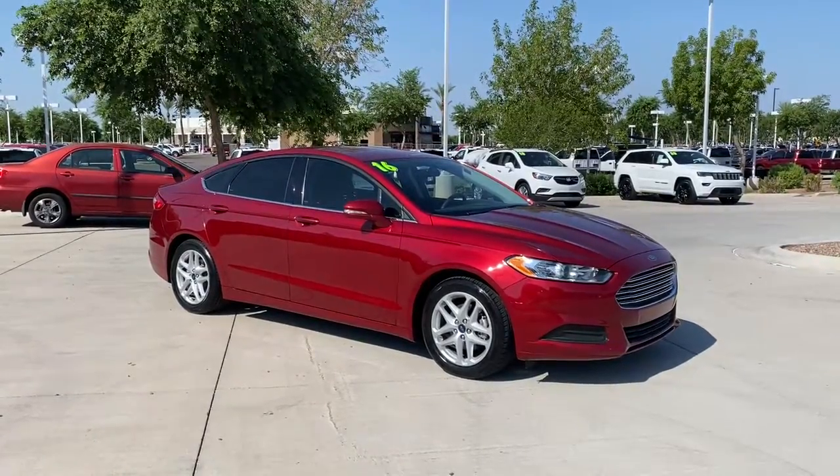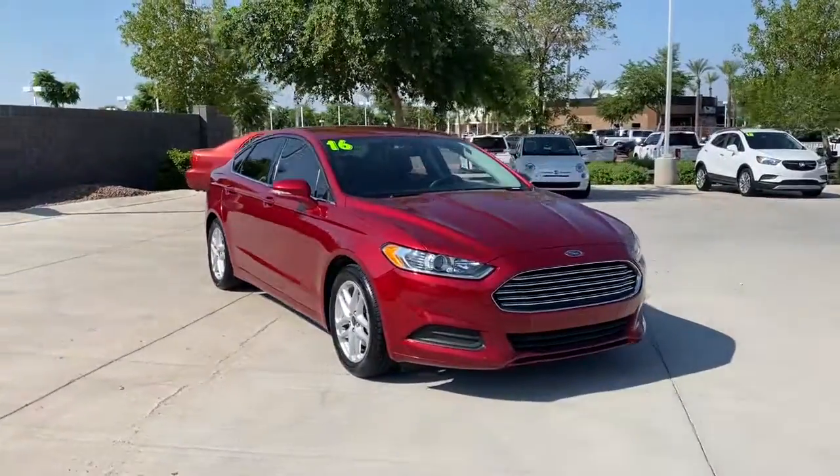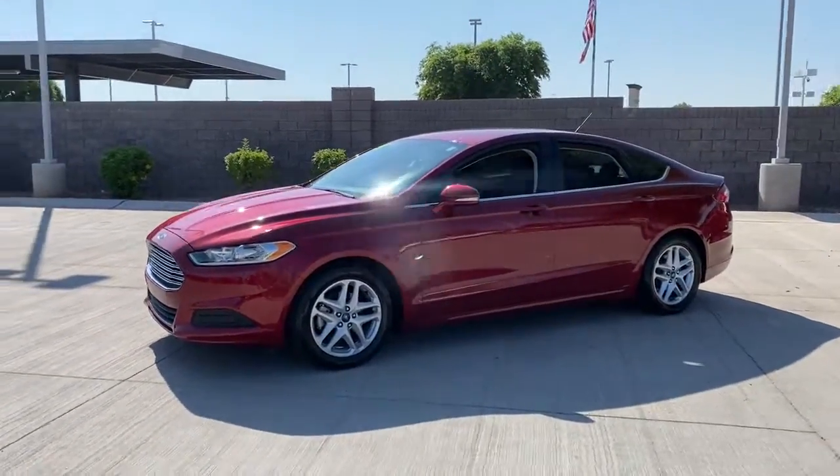Get a feel for the 2016 Ford Fusion. With less than 70,000 miles on the odometer, this vehicle provides excellent value. Make every drive count in this sporty, sophisticated Fusion.